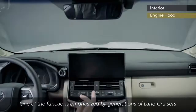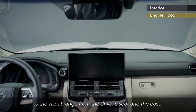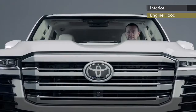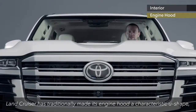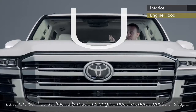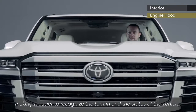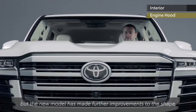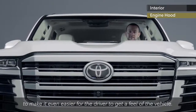One of the functions emphasised by generations of Land Cruisers is the visual range from the driver's seat and the ease with which the driver can get a feel for the spatial position of the vehicle. To achieve this, Land Cruiser has traditionally made its engine hood a characteristic U-shape, making it easier to recognise the terrain and the status of the vehicle. The new model has made further improvements to the shape to make it even easier for the driver to get a feel of the vehicle.